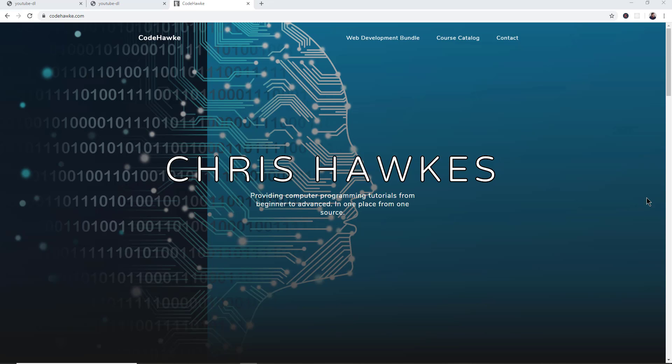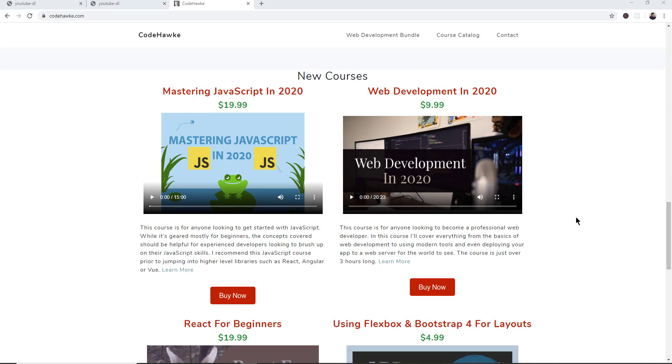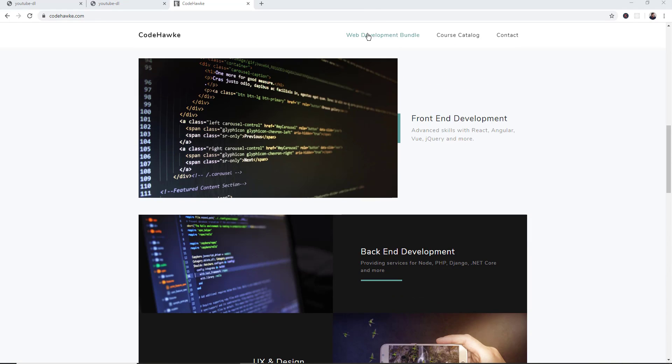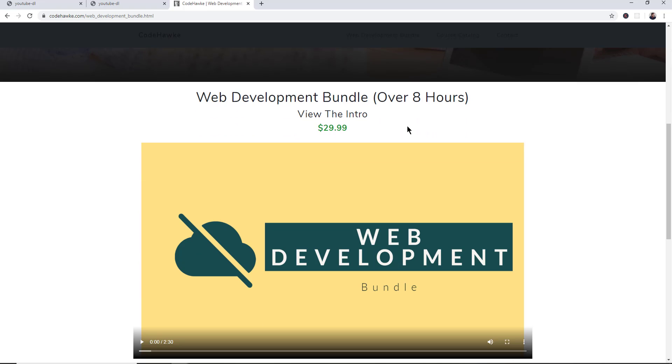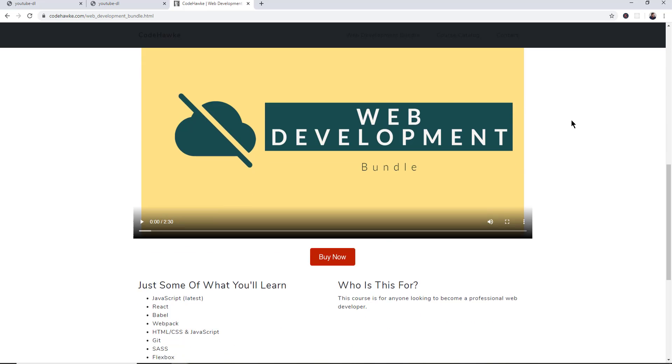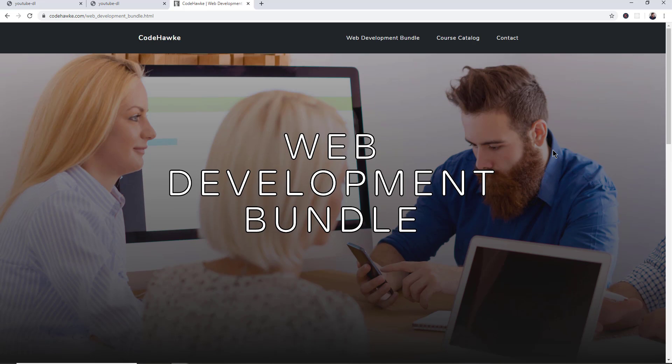That's my top 10 list for Python projects on GitHub at the moment. If you have any other Python projects you want to share, just leave a comment — I appreciate that. For anybody looking to get into web development, check out my website codehawk.com. I have a web development bundle course with nearly 10 hours of content that I'm adding to all the time. I'm also setting up a Discord server so you can get in contact with me — the link is in the description below at codehawk.com.